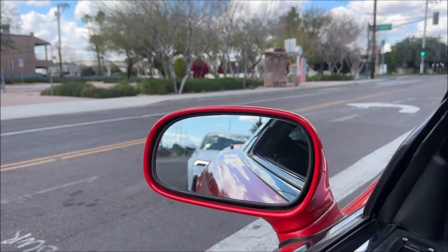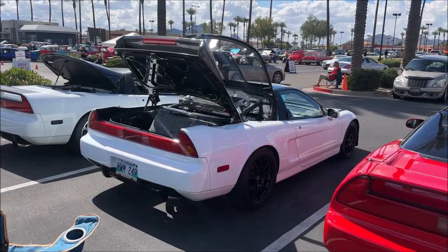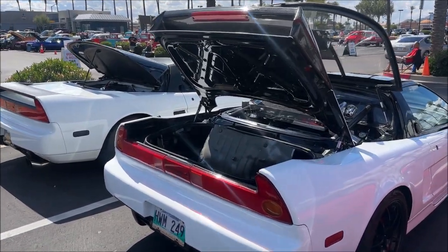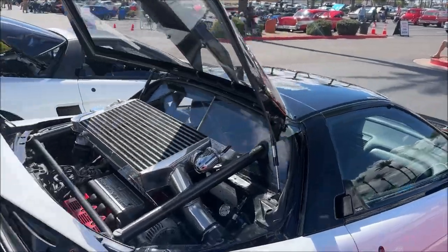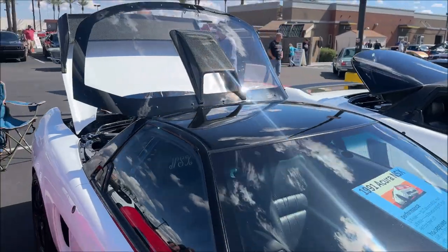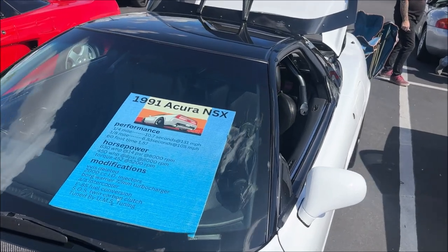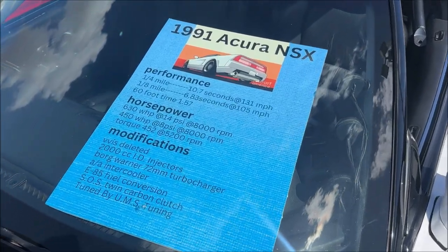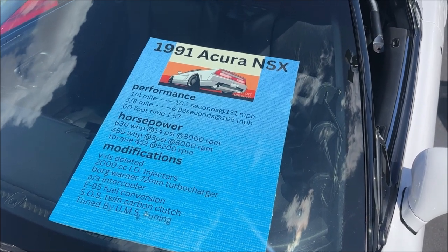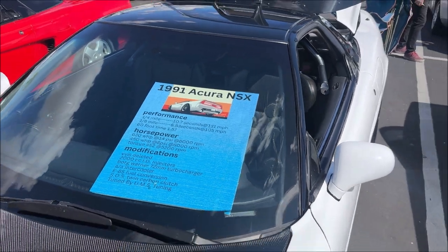Here we go to the Pavilions car show — there's Vlad behind me in his Integra Type S. Just showed up to the Scottsdale Pavilions car show and did not know that there were other NSX owners coming, so that was kind of a happy accident. Here's a 91 with some performance mods: we've got the BorgWarner turbocharger, E85 fuel conversion, Science of Speed twin carbon clutch, tuned by UMS Tuning. Very sweet car.